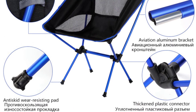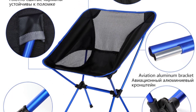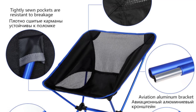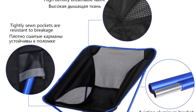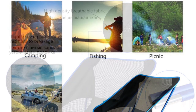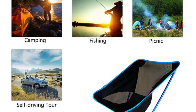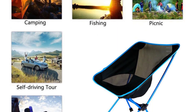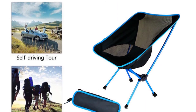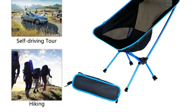Whether you're going camping, fishing, hiking, or even having a picnic at the beach, this chair is an excellent choice. The construction of the TOPX S1017 is impressive — the scaffold material used is advanced aviation aluminum, which not only makes it durable but also ensures its lightweight nature. The chair feels sturdy and reliable, capable of supporting a decent amount of weight. I found it to be quite stable and didn't experience any wobbling or instability while sitting on it.